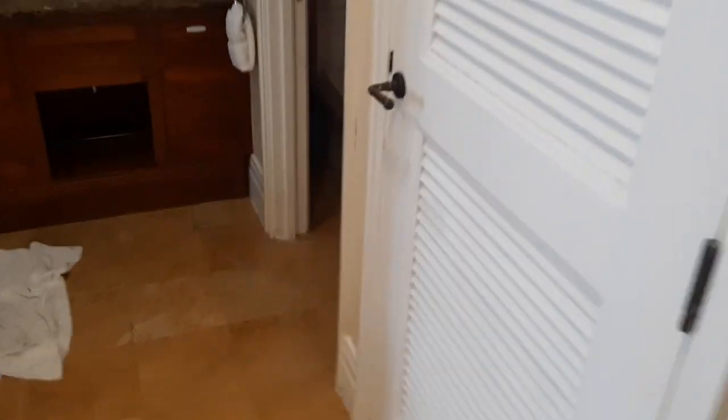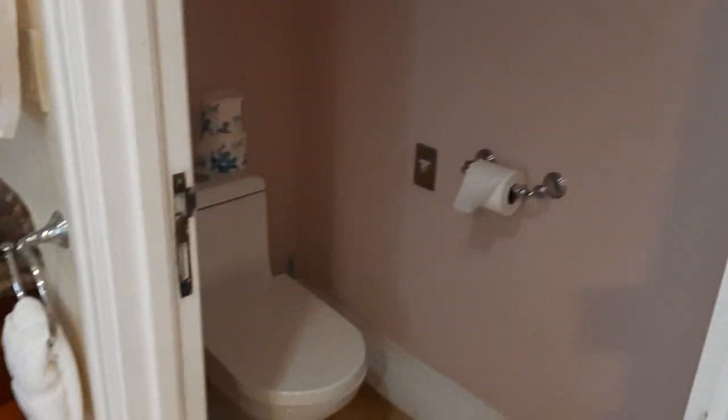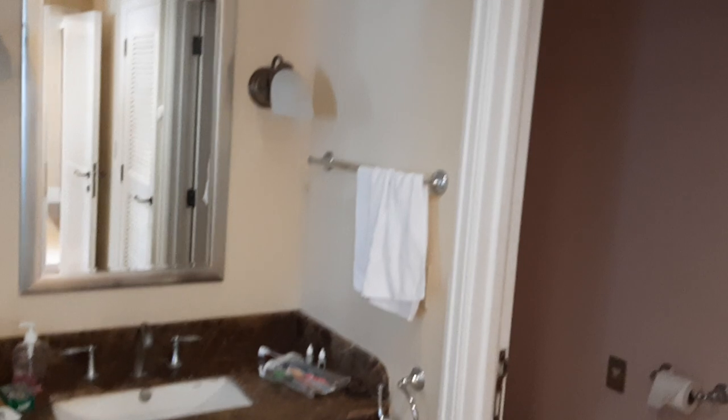To our right we have a small washroom. We have a standing shower and we have a tub.